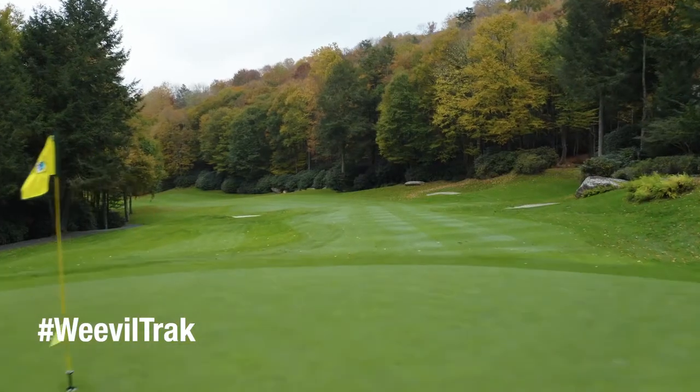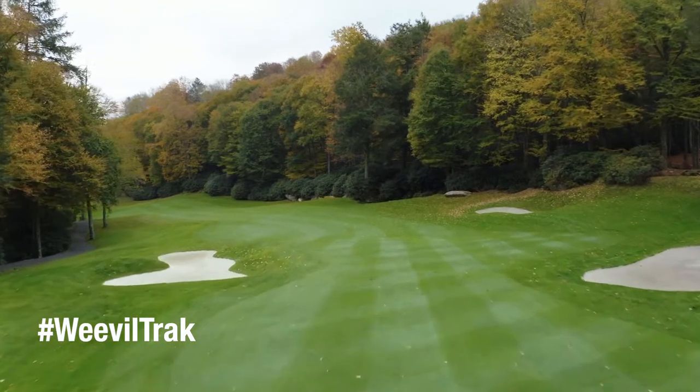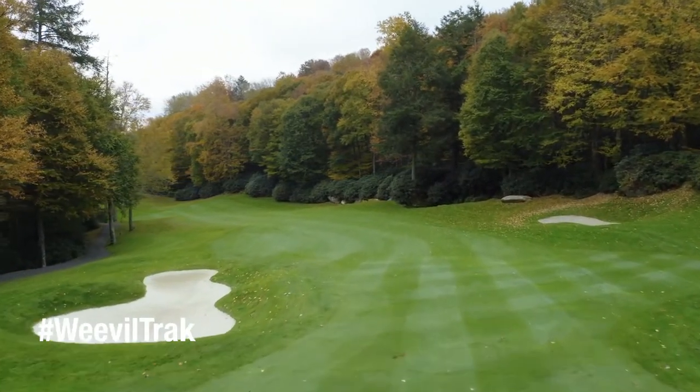Where we have seen damage to the turf, we've had counts as high as the mid-70s. Our comfort level is the low 20s — if we see counts there and we haven't treated, that's when we'll treat. We've been able to keep up with the population by monitoring weekly and we base our treatments off those numbers.